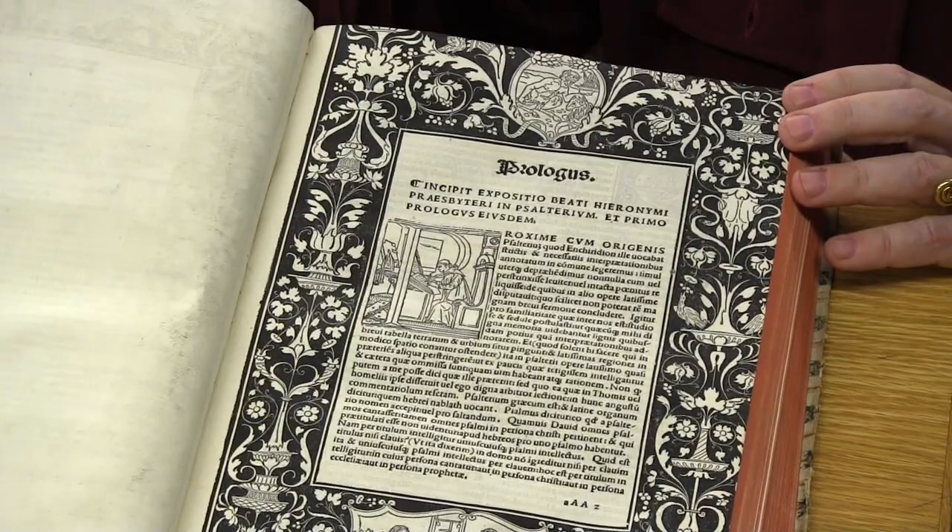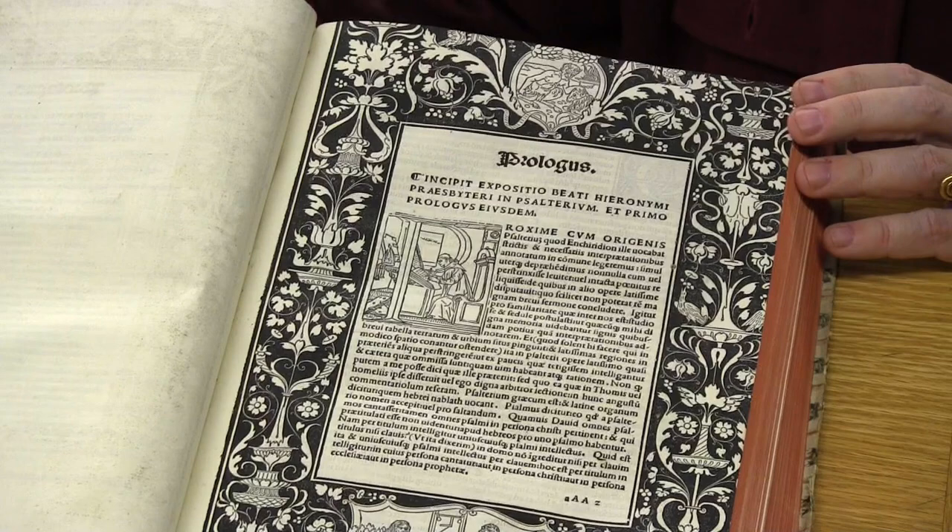Printing was developed first in Germany, but it very quickly spread throughout Europe. The example I have to show you today was printed in 1498 in Venice. The printers were the Grigori brothers, whose names were Giovanni and Gregorio. The book is a collection of the works of Saint Jerome, who was credited with translating the Bible into Latin. It starts with the Vita, or life of Jerome, and then continues with his various commentaries on different books of the Bible, such as Proverbs and Ecclesiastes.